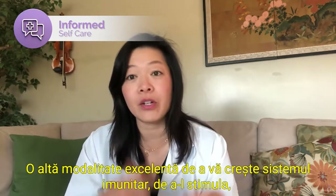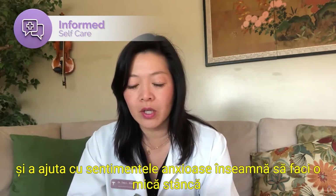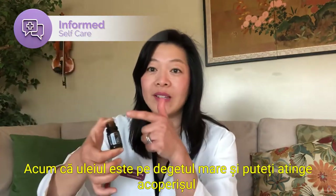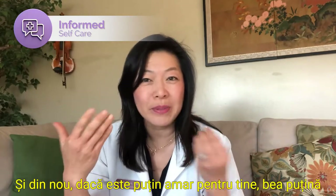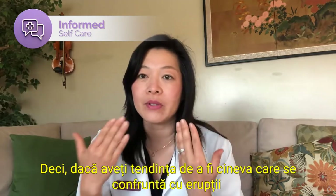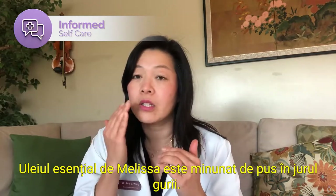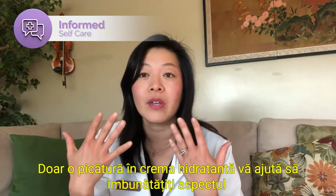Another great way to increase and boost your immune system and help with anxious feelings is to do a little rock and roll of the bottle with your thumb on the opening. Now the oil is on your thumb and you can touch the roof of your mouth — it's a great way to calm anxious feelings. You can already start to breathe it in, and if it's a little bit bitter, drink some water. Melissa essential oil is also good for our skin. If you tend to experience breakouts around the mouth when your immune system is challenged, Melissa essential oil is great to put around your mouth. It's also great as a beautification oil — just a drop in your moisturizer helps to improve the appearance of your skin.